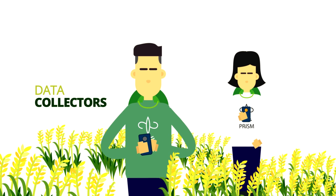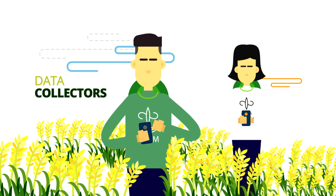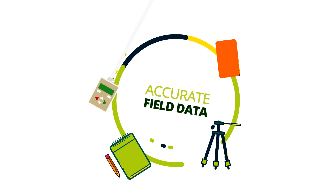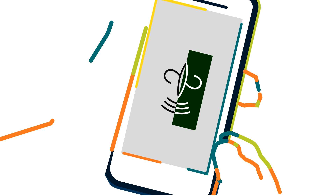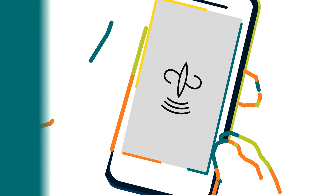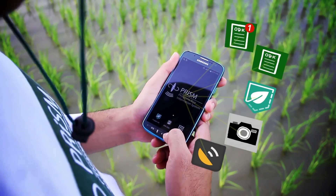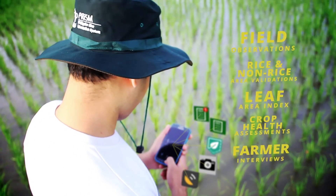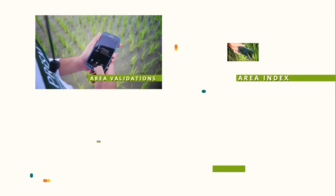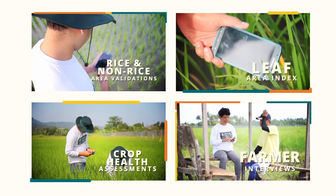Meet our PRISM data collectors, trained in the conduct of modern and standardized field surveys. The data collectors are responsible for gathering accurate field data using only smartphones, thus increasing productivity and efficiency. Smartphones installed with apps and tools developed by PRISM partners are used to gather field observations, rice and non-rice area validation, leaf area index, crop health assessments, and farmer interviews.